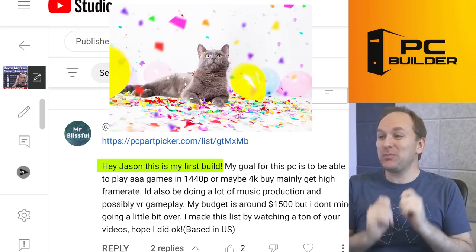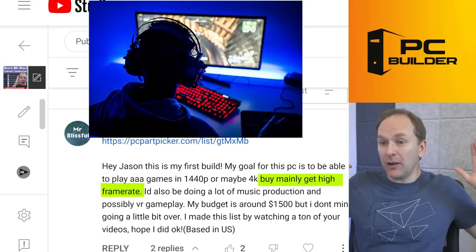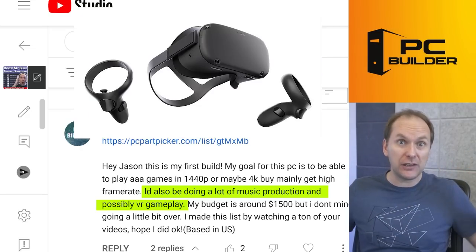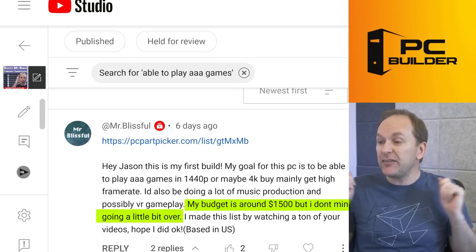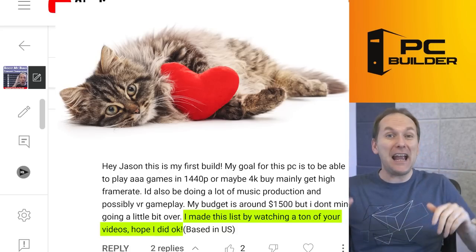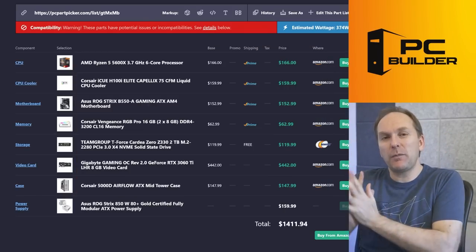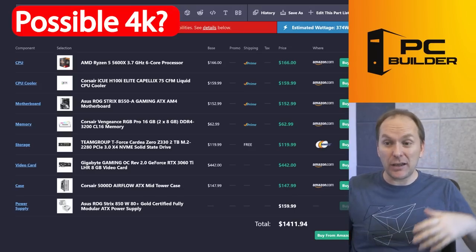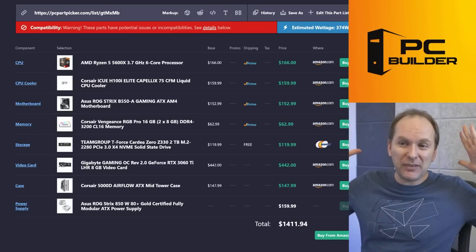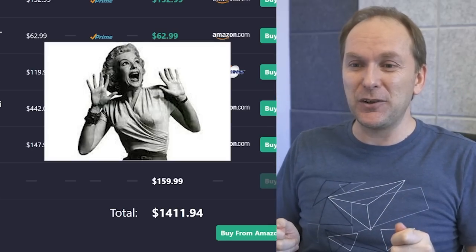Mr. Blissful — love the name. Hey Jason, this is their first build. Their goal is to play triple-A titles at 1440p, maybe 4K, with high frame rates. They also want to do some music production and possible VR gameplay. Good news is gaming PCs tend to be good at this stuff. Budget is around $1,500 but they don't mind going over just a little. They made this list by watching a ton of our videos. We've got some challenges here — I wanted possible 4K and I'm seeing maybe 1440p higher refresh rate gaming.